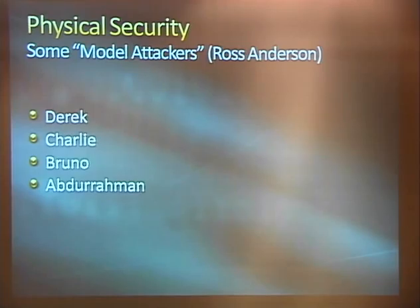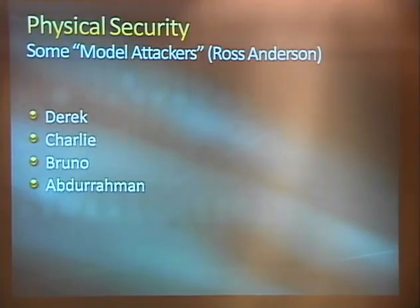When we talk about threats, there's a model developed in some security textbooks that came from an army officer. They basically came up with four model attackers: Derek, Charlie, Bruno, and Abdurman. These guys represent a spectrum of different physical threats to a facility or assets.